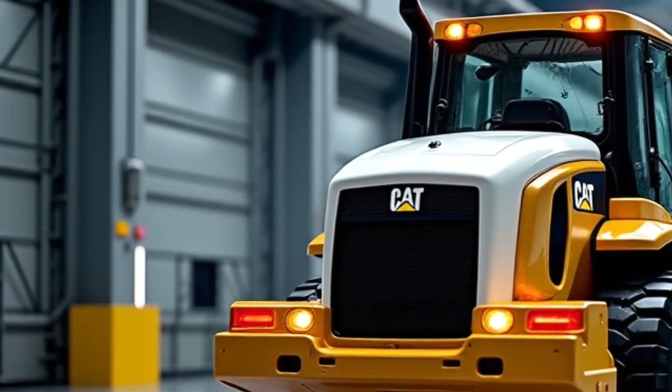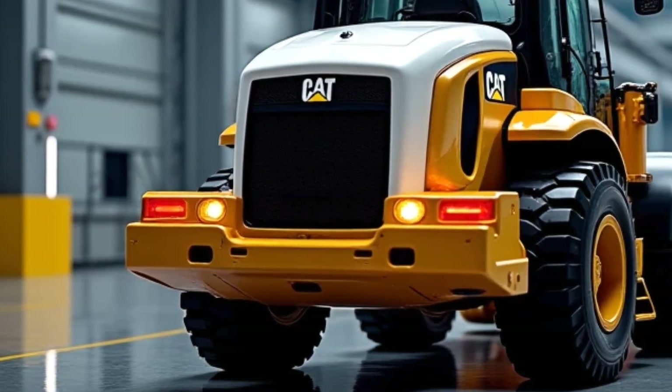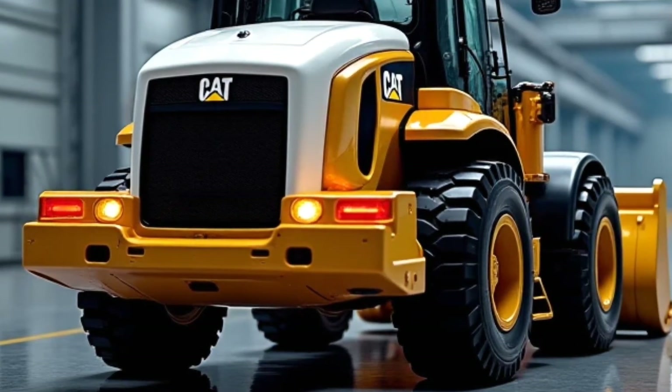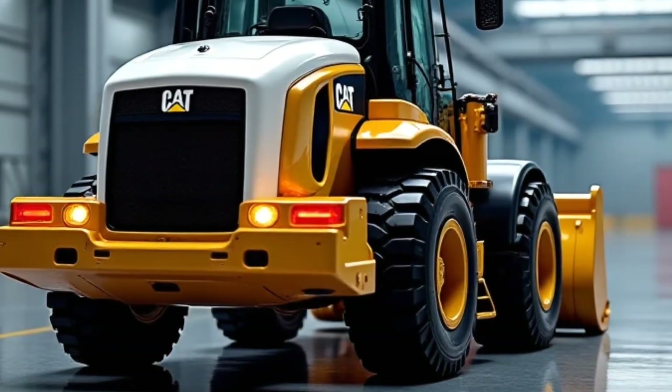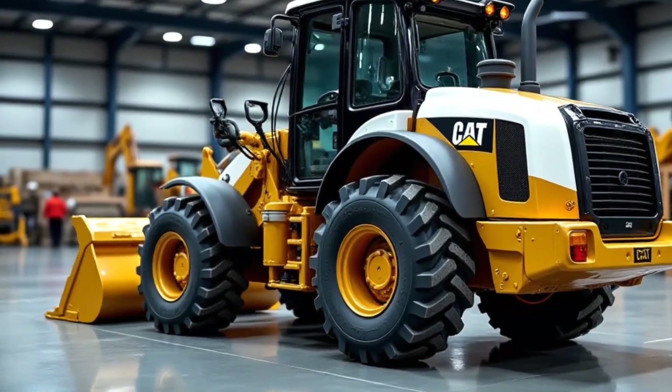Prices. The 2025 Caterpillar 420F is priced around $120,000, depending on configurations and optional attachments. Financing and leasing options are available for businesses looking to expand their fleet.